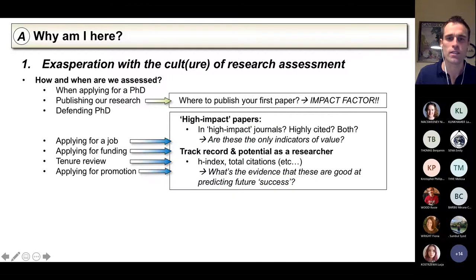As you go further in your career, there's a real focus on these high-impact journals. If your paper is in a high-impact journal, does that inherently mean it's really good? Conversely, if it's in a lower journal, does that mean it's worthless or less worthy? No, I don't think so. And it's not just impact factor — there's your H-index, how many citations you have overall, how many times your paper has been cited. All of these kinds of things.